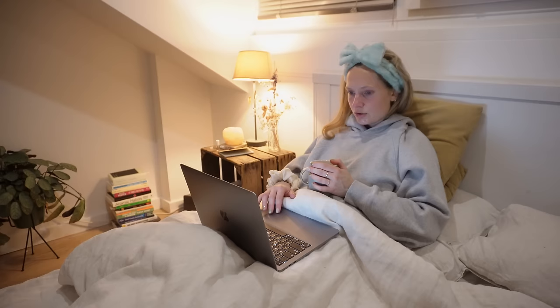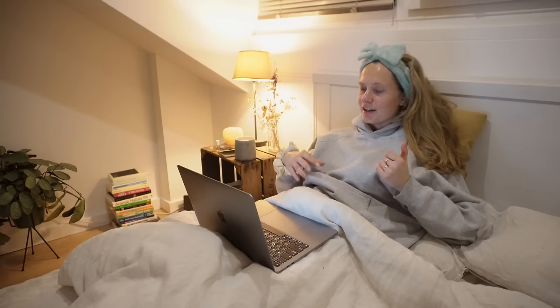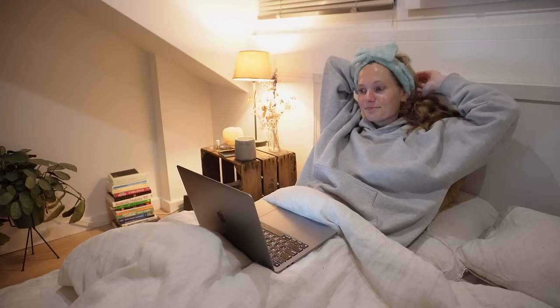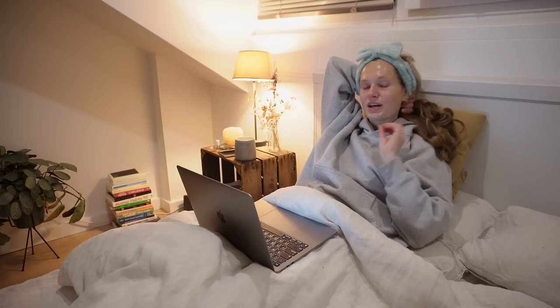I absolutely loved the event today, but I also noticed that it's a lot for me as an introvert. So I absolutely love this alone time — taking a bath, having a cup of tea in bed, scrolling on Pinterest at 8:40. I really need that after a day like this and after attending an event. Even though I absolutely love going to these kinds of things and meeting new people, I do need my alone time after to kind of recover. Because I'm just the biggest introvert.